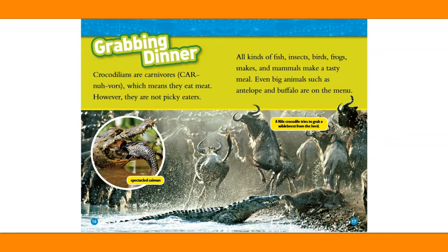Grabbing dinner. Crocodilians are carnivores, which means they eat meat. However, they are not picky eaters. All kinds of fish, insects, birds, frogs, snakes, and mammals make a tasty meal. Even big animals such as antelope and buffalo are on the menu.